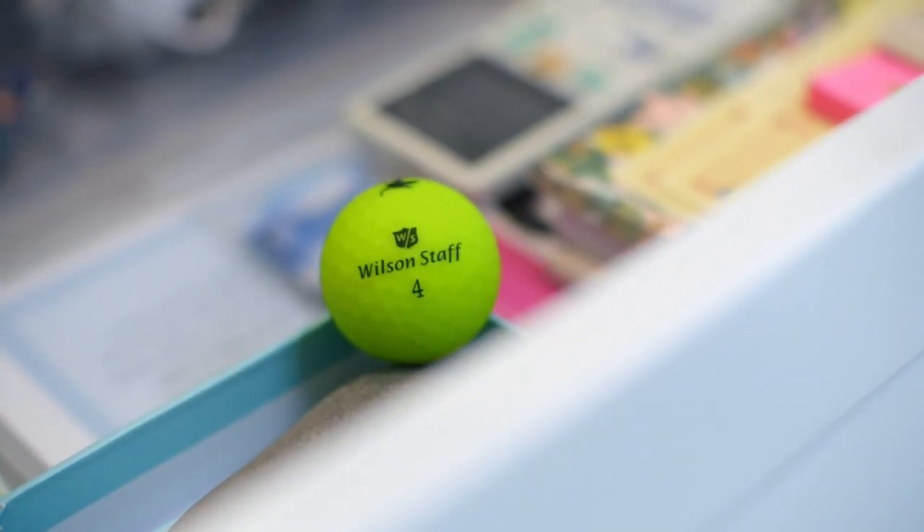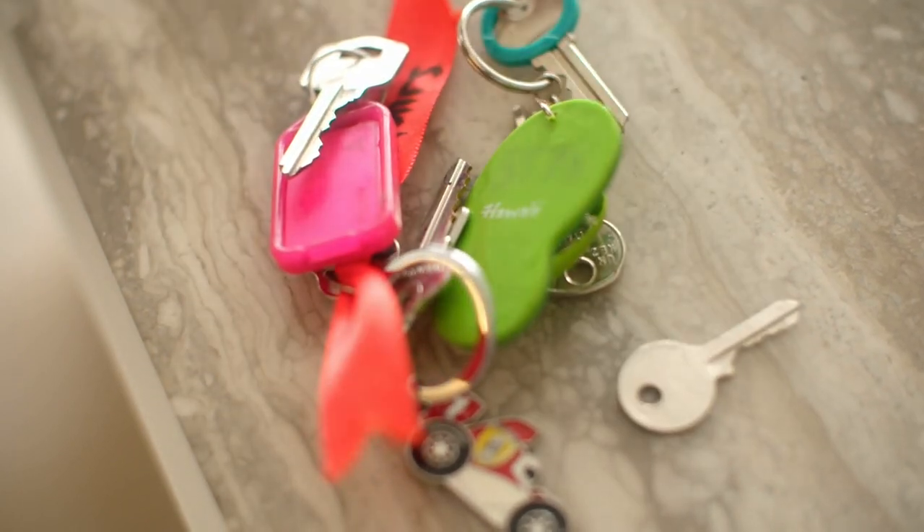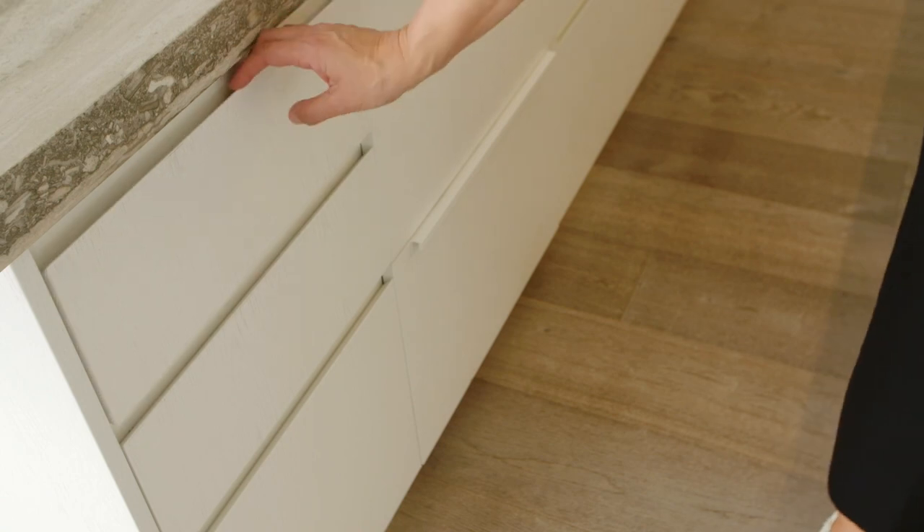More importantly, what shouldn't be in the drawer? Anything that has a really obvious home elsewhere doesn't need to live in the junk drawer. Golf balls can live in a golf bag. And that random key from the house you lived in twelve years ago? Throw it out, or give it back to the real estate agent if you can be bothered.